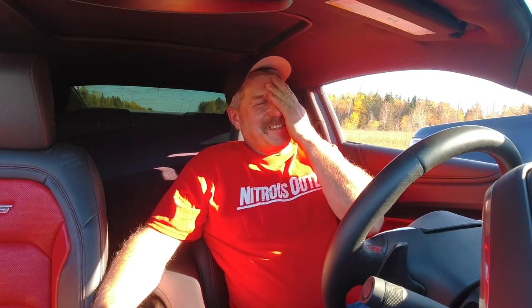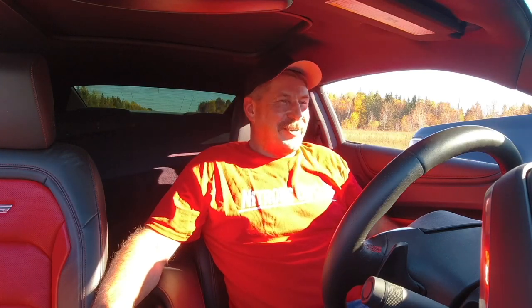How many times you want me to do it? I don't know, I probably screwed it up again.